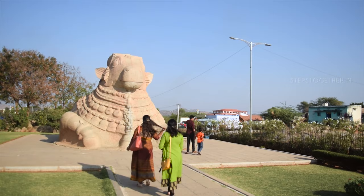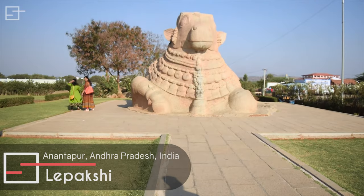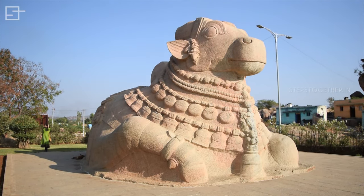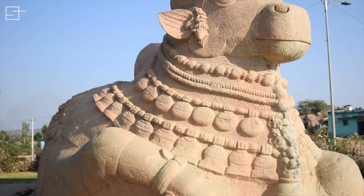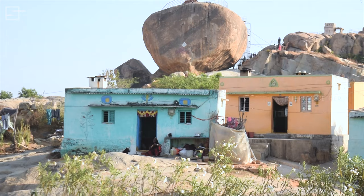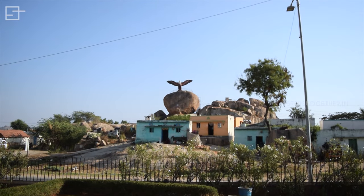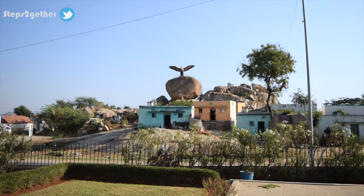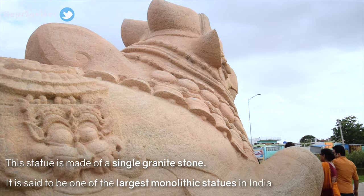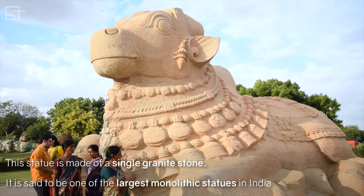Before reaching the main temple at Lepakshi, you will be welcomed by a large monolithic Nandi. The giant statue of Jatayu built recently near the Nandi statue also attracts a lot of tourists. This Nandi statue in Lepakshi is made of a single granite stone and is said to be one of the largest monolithic statues in India.